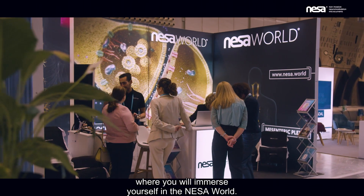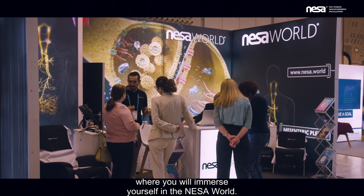Welcome to the NESA experience, where you will get all the immersion into the NESA world.